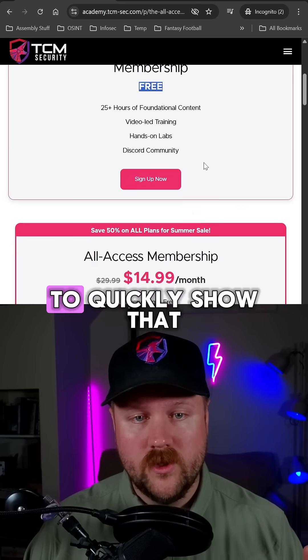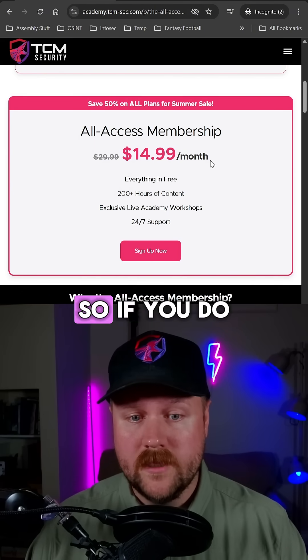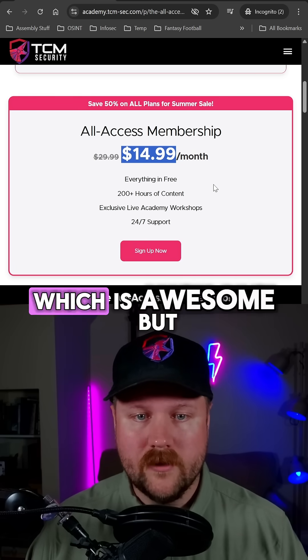Before we do that, I do just want to quickly show that there is also a summer sale going on right now where you can get 50% off on all plans. So if you do want to check out some of our paid courses, you can get access to those for $14.99 a month right now, which is awesome.